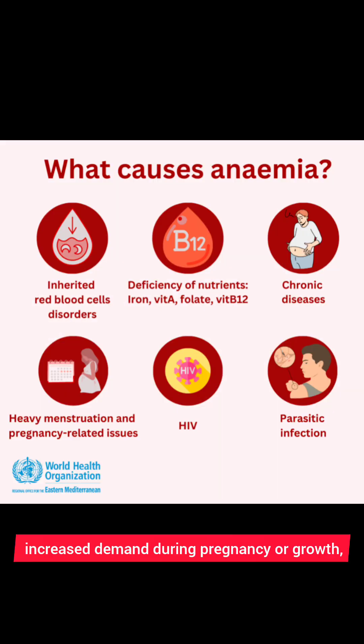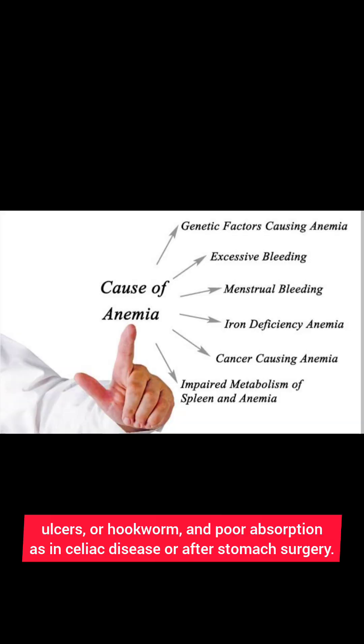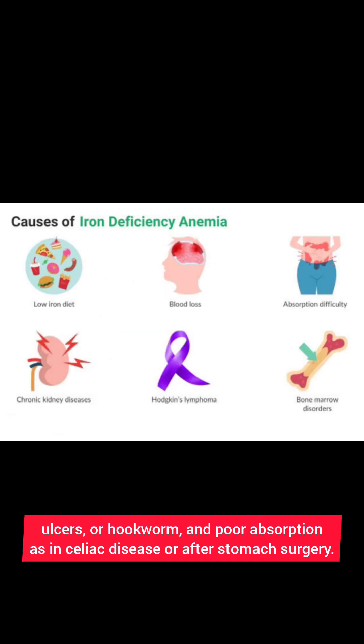It may occur due to poor diet, increased demand during pregnancy or growth, chronic blood loss such as heavy periods, ulcers, or hookworm, and poor absorption as in celiac disease or after stomach surgery.